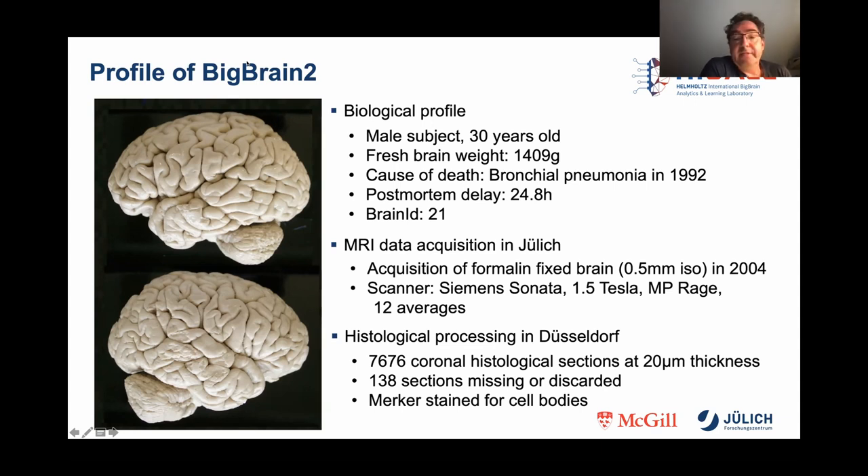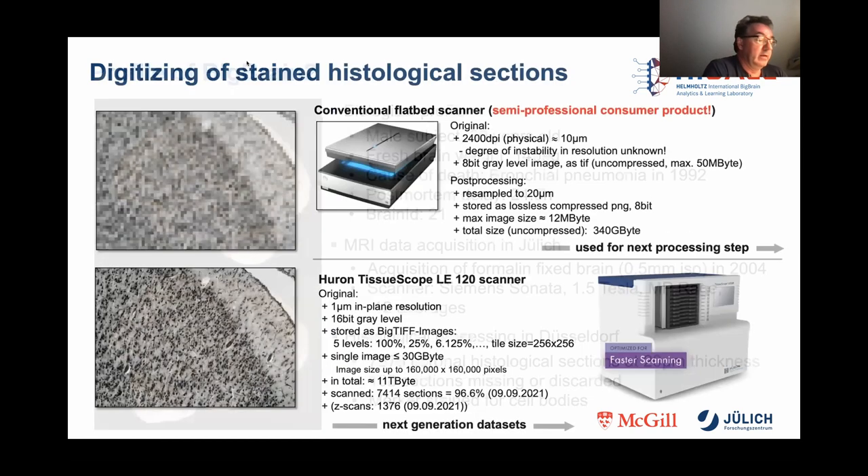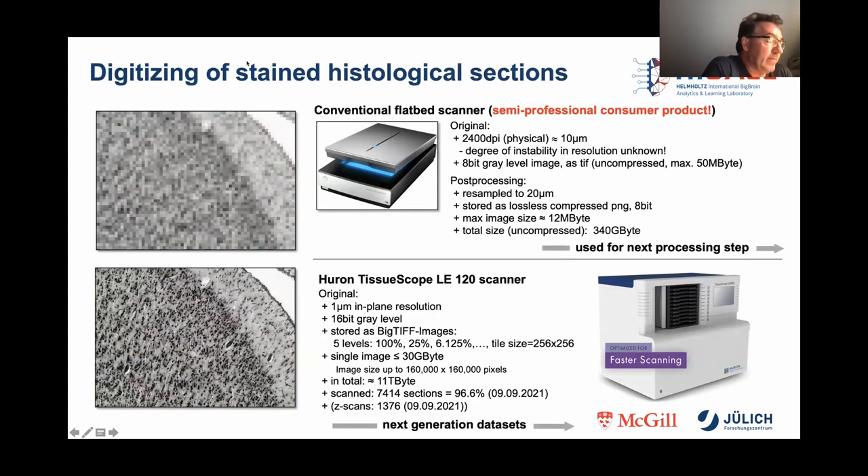Preparation, sectioning, and histological processing took place in Düsseldorf at the Cecilia Vogt Institute, headed by Garey Zilles at that time, and resulted in a total of 7,676 cell-body stained coronal sections at a thickness of 20 microns. For the digitizing of the stained histological sections, a flatbed scanner with a maximum resolution of 2,400 dpi, which corresponds to 10 microns, was used on the one hand, and various models of the Huron Tissuescope scanner, which provide a maximum resolution of approximately one micron, on the other.